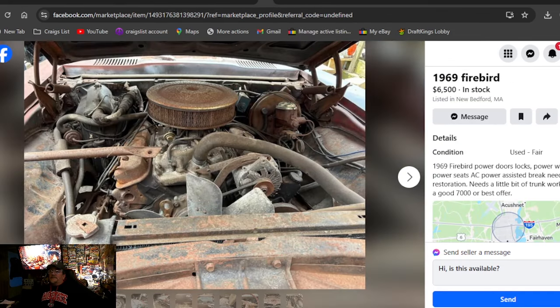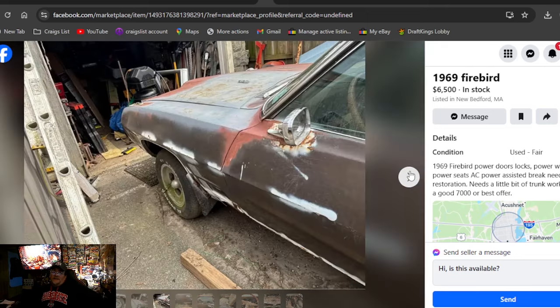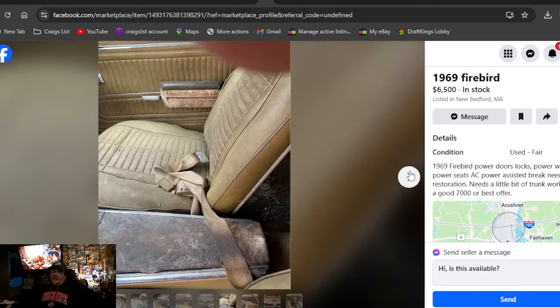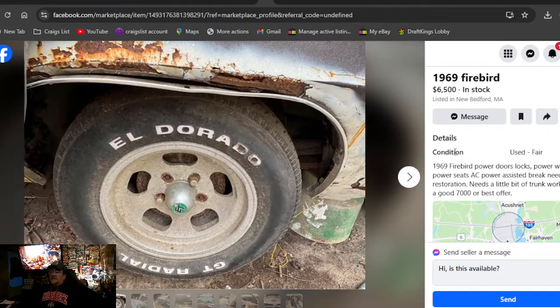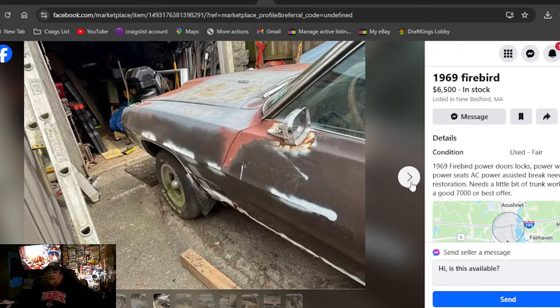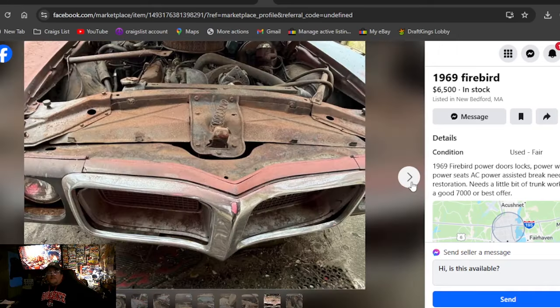1969 Firebird, $6,500, in Maine. Doesn't say how long ago it was listed. Got those ET slots on it — this looks like a great car. I like the brown color. Buckets console, still got the engine in it. Says power door locks, power windows, power seats — love all that. Some cool option car right here. $7,000 or best offer. Quarters and body look rough. Got a vinyl top. Massachusetts.